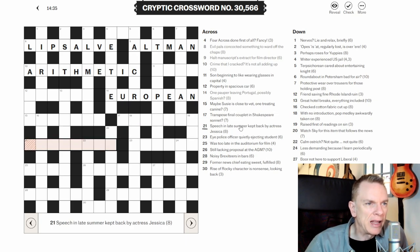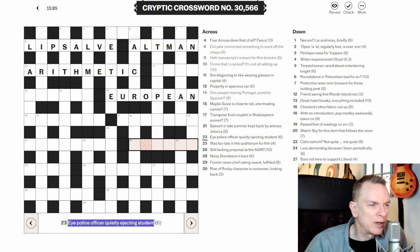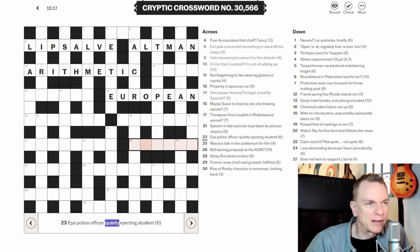Twenty-one across: 'Speech in late summer kept back by actress Jessica' — no anagram, hidden word, or homophone indicators there. Then: 'I, police officer, quietly ejecting student' — no anagram or homophone indicator. There's probably a P in there from musical notation for 'quietly,' but we'll come back to this once we've found all the anagrams, hidden words, and homophones first.